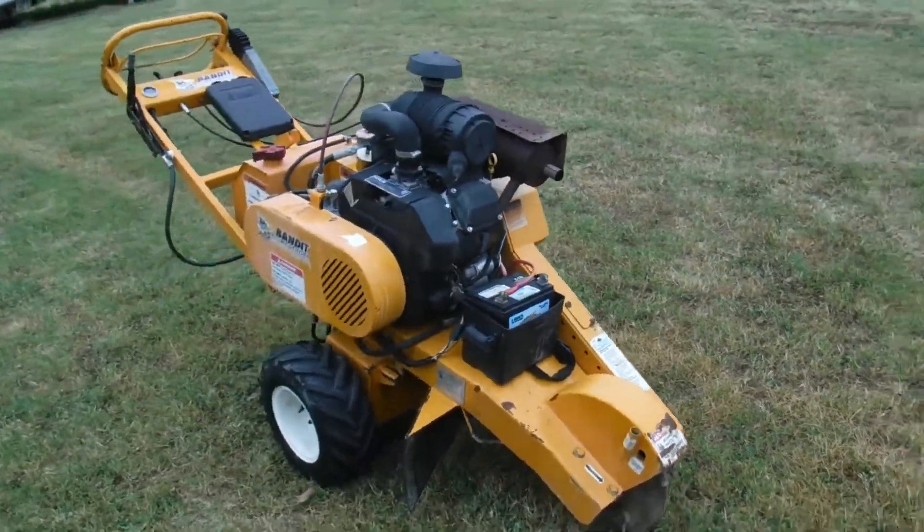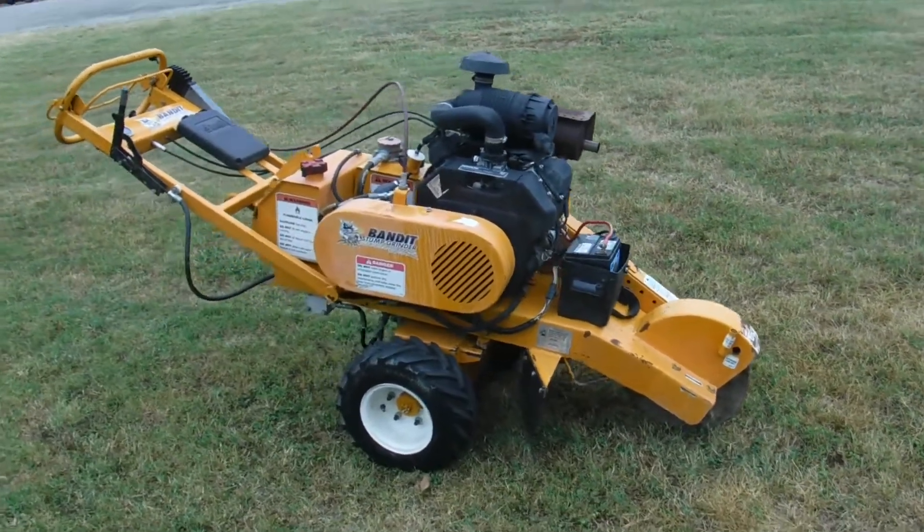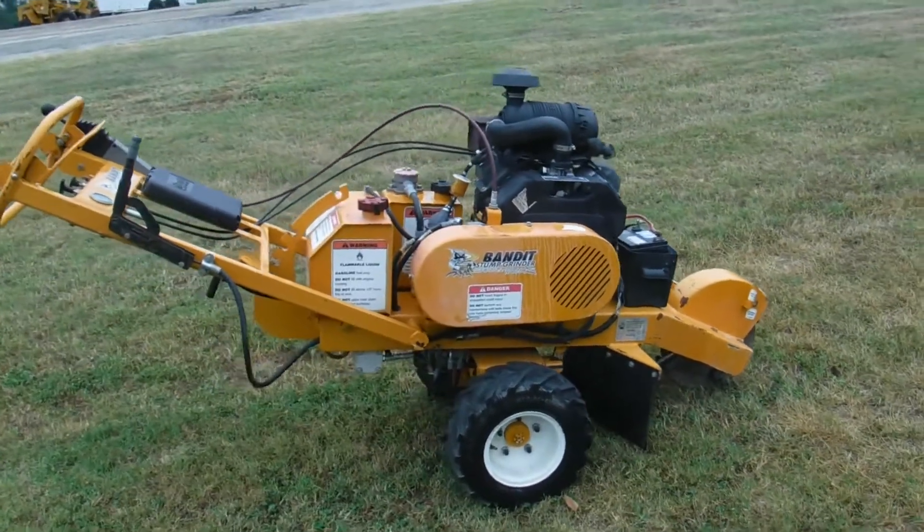For someone just starting out in the stump grinding business, this would be an excellent machine — or a rental company, homeowner, if you've got a lot of stumps to grind, this would pay for itself in just a little bit.